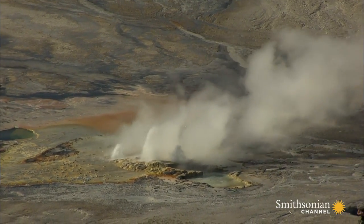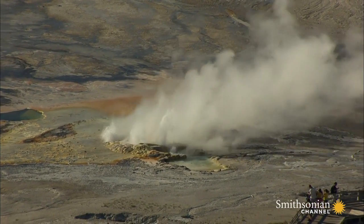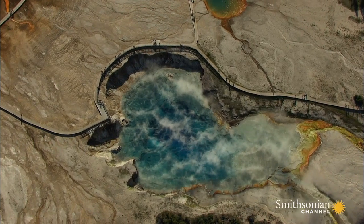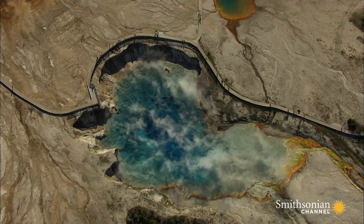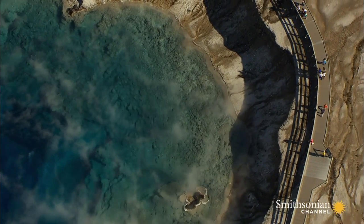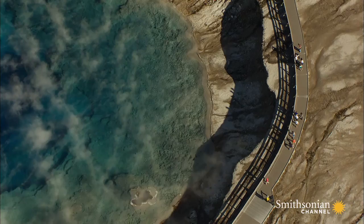But the meeting of water and hot stone here doesn't always bring such explosive results. Nearby, the calm waters of the Excelsior crater seem to invite the unwary for a swim. But don't be fooled — that beautiful blue color means the water is so hot not even the hardiest bacteria can survive.